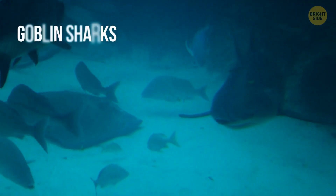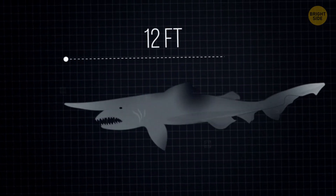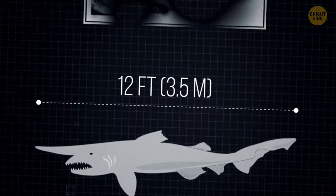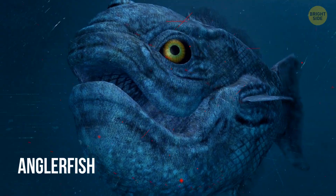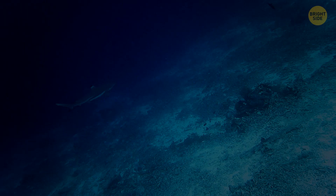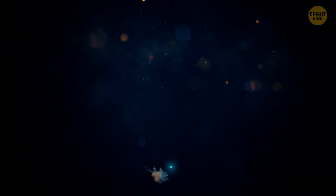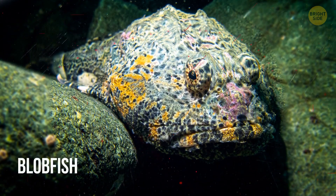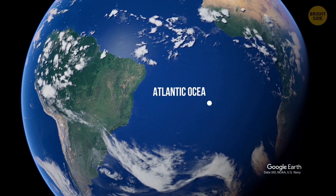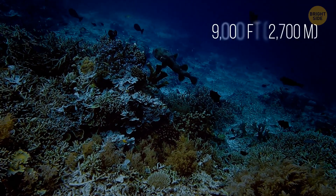Goblin sharks are probably some of the most weird-looking sharks that live at the bottom of the ocean. They can grow up to 12 feet long and have a very unusual snout. Now, take a look at the anglerfish. It has a bioluminescent blob on its head to attract prey and navigate its way around the dark ocean floor. It's a natural flashlight that never needs new batteries — it's only the females that have these flashlights, though. The blobfish is another bizarre animal living down there. It lives in the Atlantic, Pacific, and Indian Oceans, 9,000 feet under the surface.